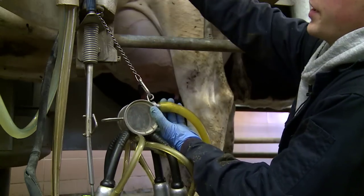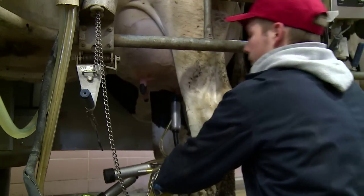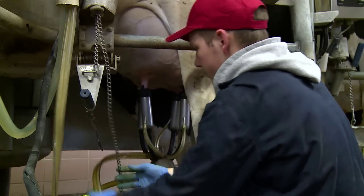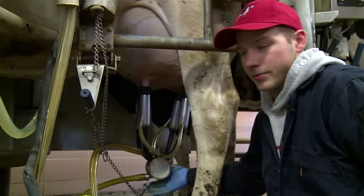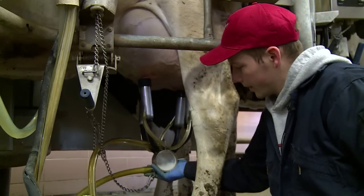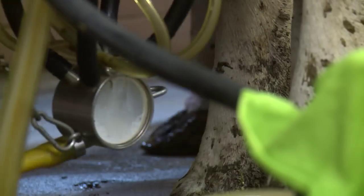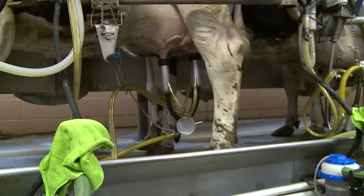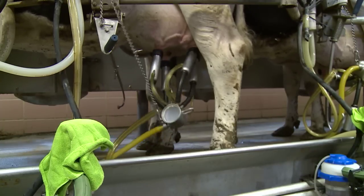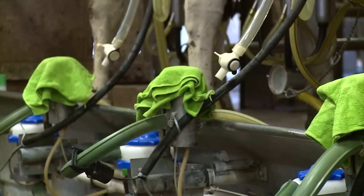With the teats cleaned and dried, the milking machine is attached. The machine is positioned level, with the bottom level with the floor of the udder. Each cow usually takes six to eight minutes to milk, averaging about 45 pounds per milking and 90 pounds in one day. Once the cows are done being milked, the pump releases itself from the teat. The steps are then repeated until a total of 35 cows are milked.